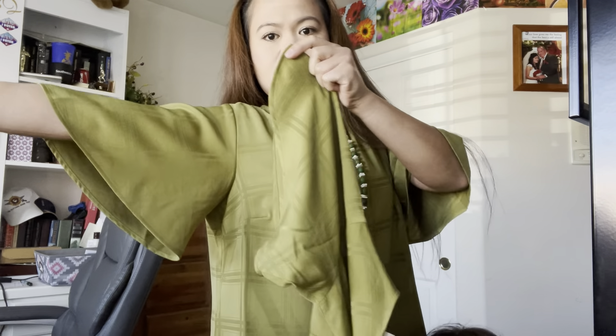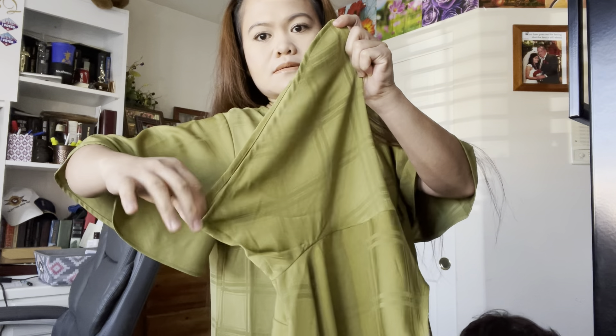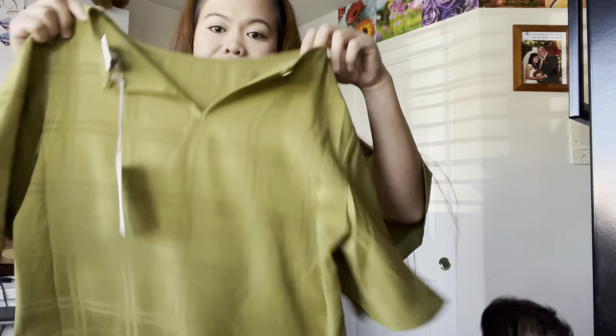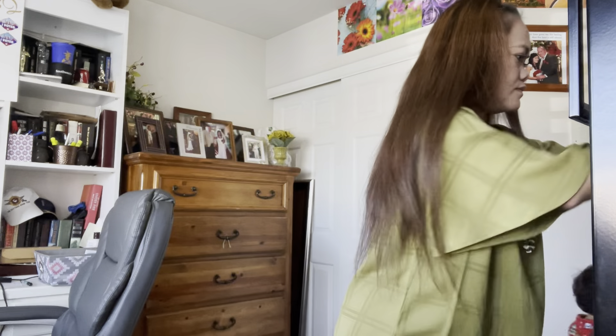Let me see the other one. It's not that big a difference. This is extra small and this is medium size. I got this for $6 because it was 70% off at Target.